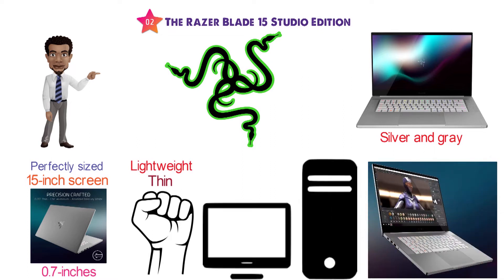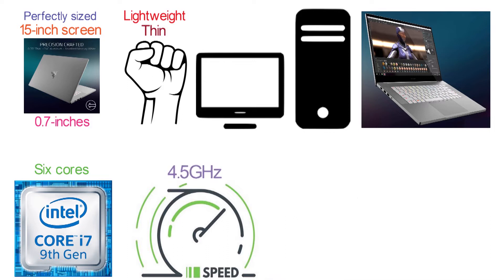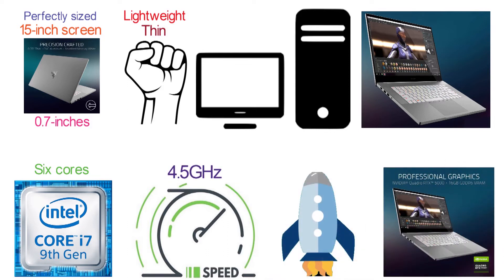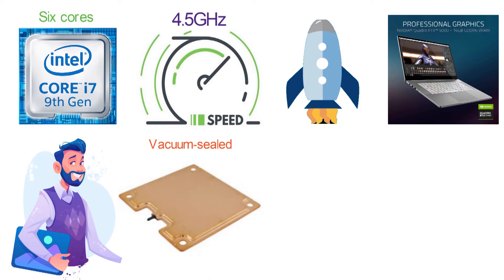The Blade 15 comes packing a 9th gen Intel i7-9750H with 6 cores and speeds that can reach 4.5 GHz with boosting. It also has an NVIDIA Quadro RTX 5000 GPU to give you the power you need to succeed. It also features a vacuum-sealed, liquid-filled copper vapor chamber, which is a unique and effective cooling solution.